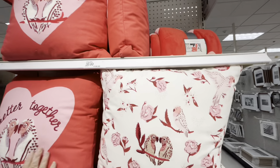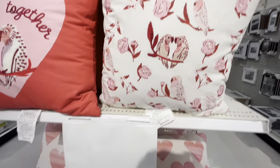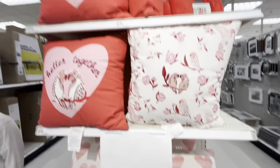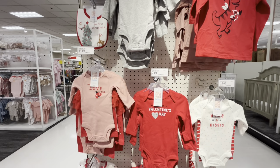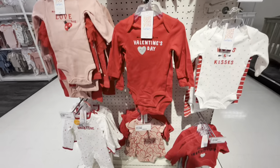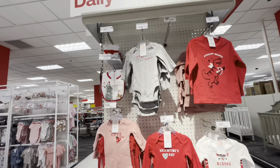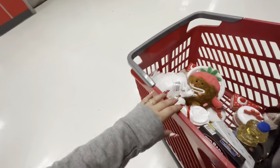These lovebird decorations are going to be twenty dollars, and heart ones also twenty dollars. And look — these are for babies, like newborns! How adorable — onesies for seven dollars. So cute! Alright friends, I'm gonna head out now to check out.